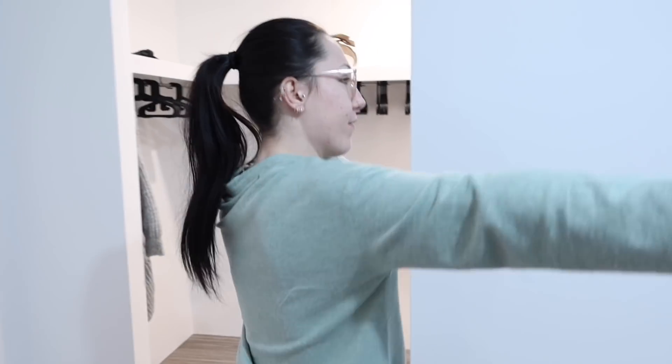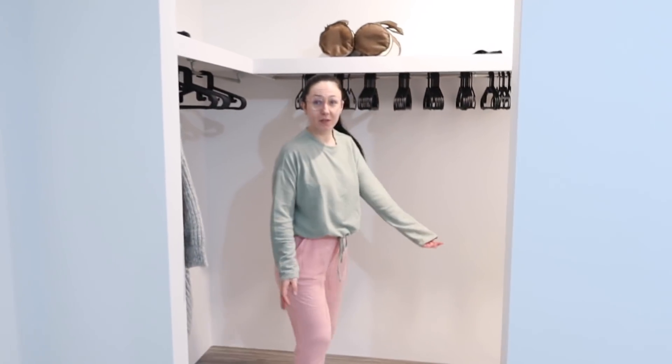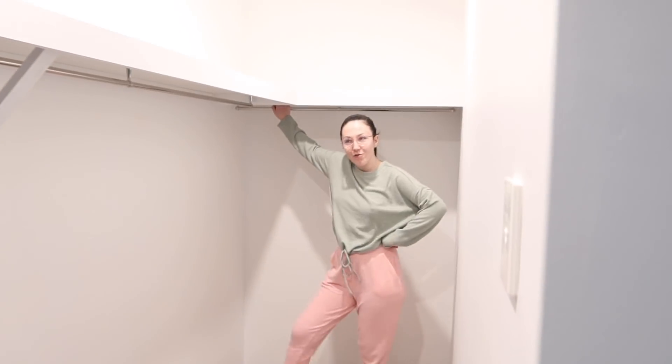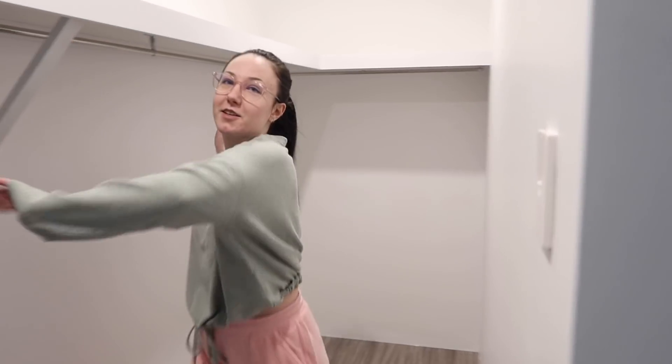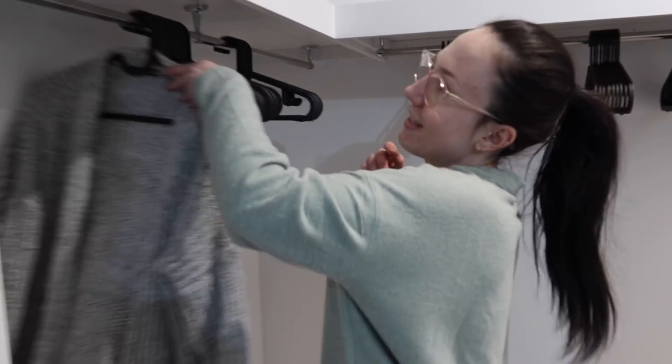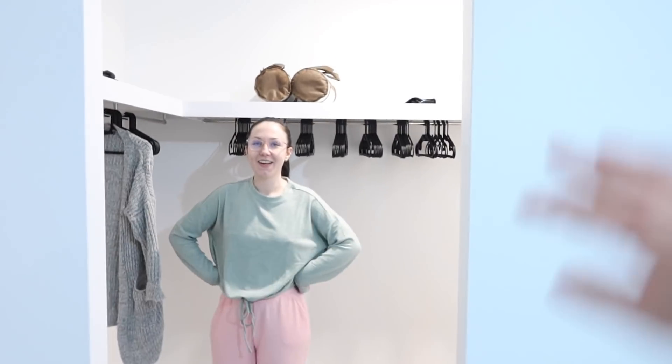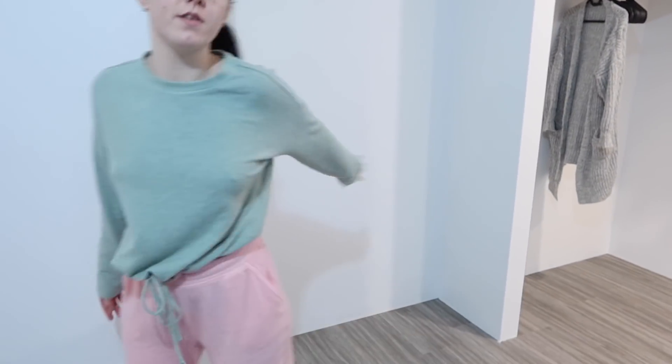The bed's going to be in the main bedroom, and then the walk-in wardrobe — which is actually quite good. This is my section and Tom's going to have this little bit here. I'm going to have anything visible from the bedroom because he's messy, and he can have the part you can't see from the bedroom.